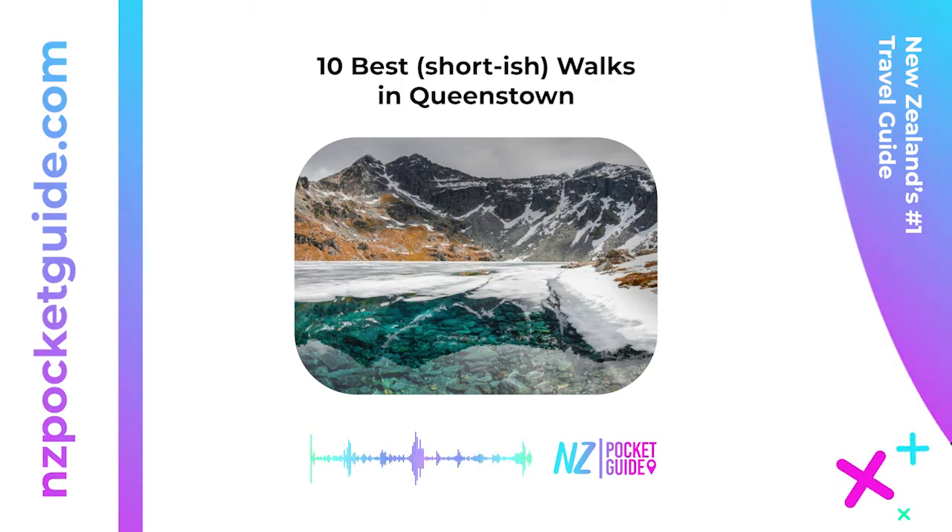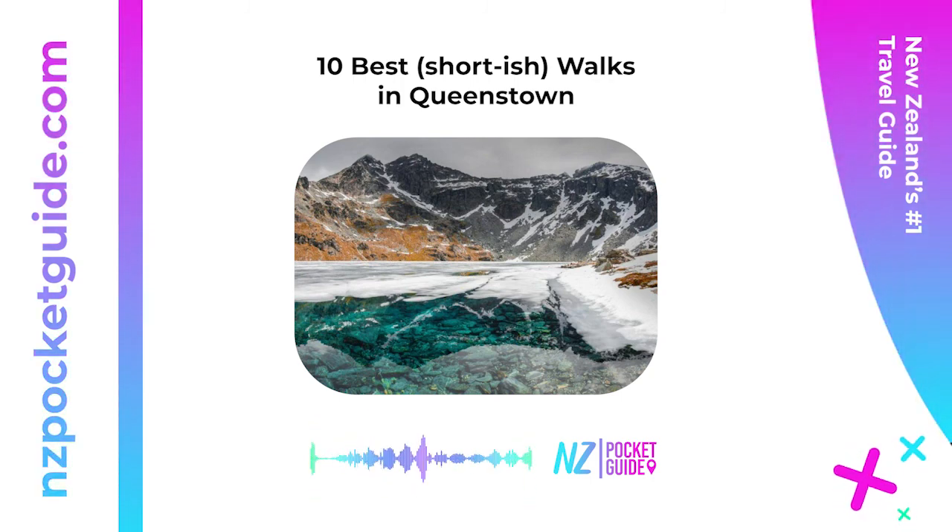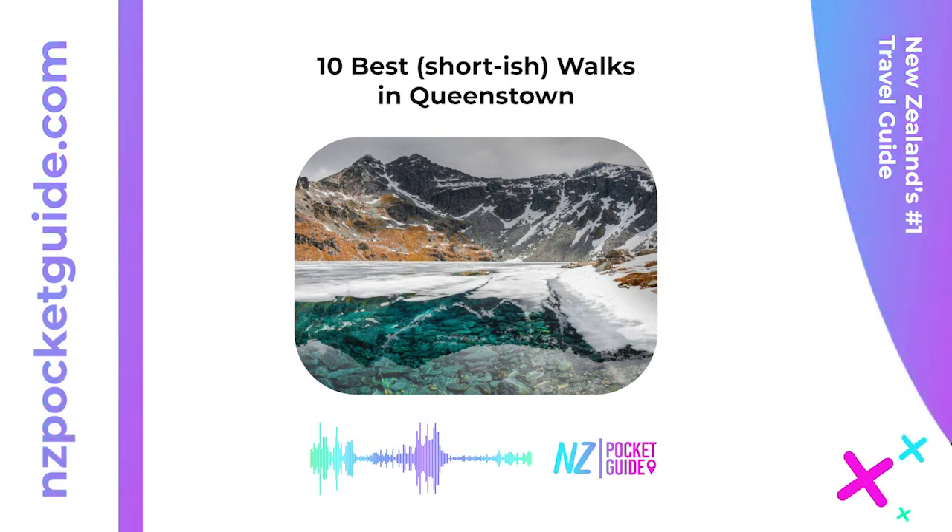That's it for this article. Hit like and subscribe to say thank you, and remember this article is available for free on nzpocketguide.com. Check out the link in the description — plus there are thousands of articles for you to plan the perfect New Zealand holiday.